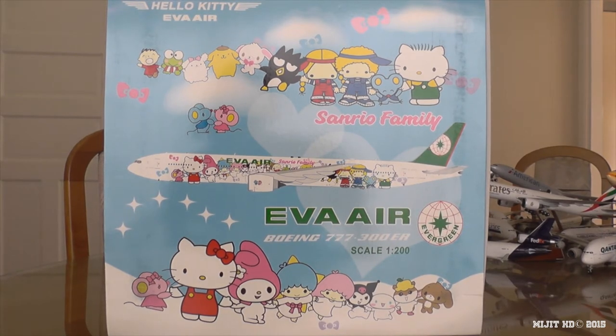This is my 14th 777 model and it is my second Eva Airways model. I have the same model but made by Phoenix, but I prefer this one a lot better. I will do a comparison — JC Wings and Gemini Jets versus Phoenix — and I will use this model and the same one from Phoenix to compare it, show you livery details, how different the liveries are, and mainly the aircraft details like the wheels, the engines and all that kind of stuff.